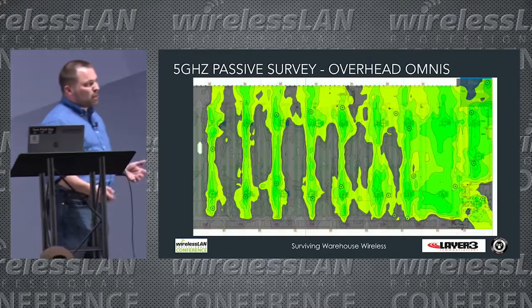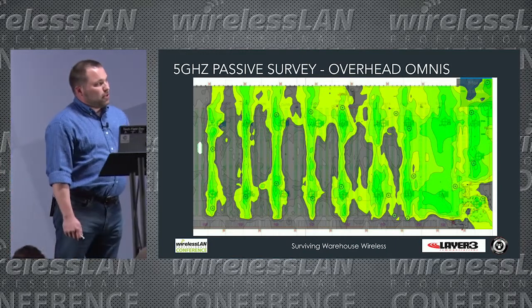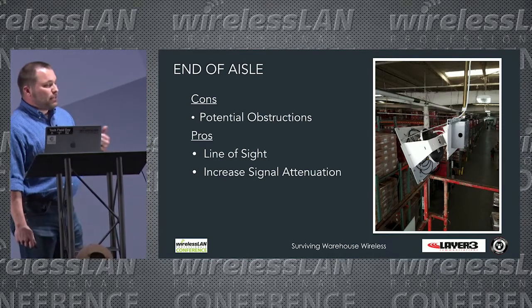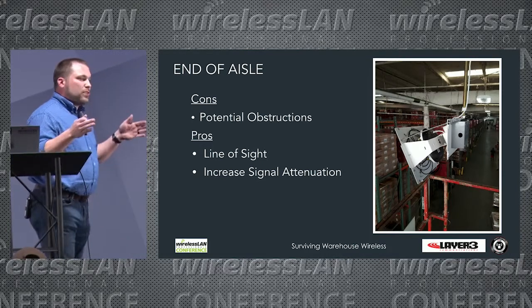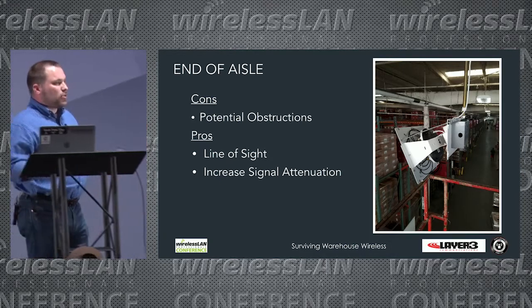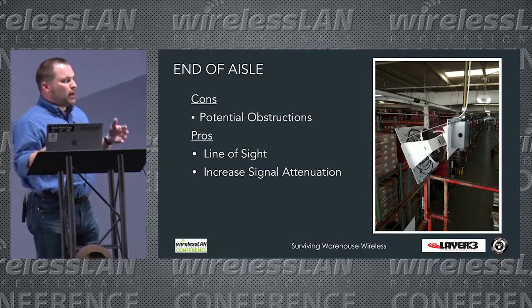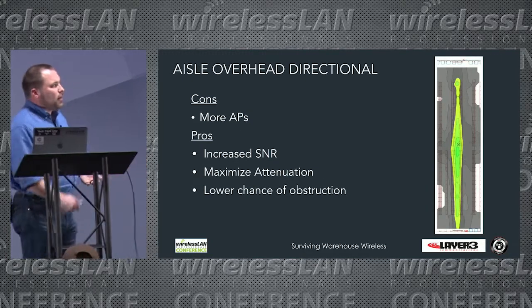This is a 5 GHz passive survey from one of my facilities — using overhead omnidirectional coverage, it's pretty poor. For end-of-aisle, potential obstructions include forklifts, but the pros are good line of sight and increased SNR to users. We also have the ability to use aisles as attenuation areas to prevent CCI, which is especially useful in large warehouses.